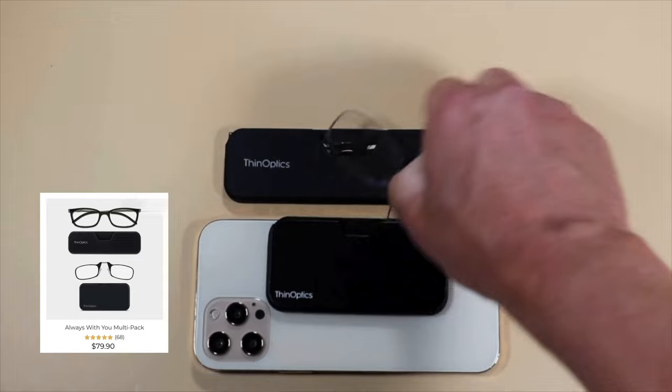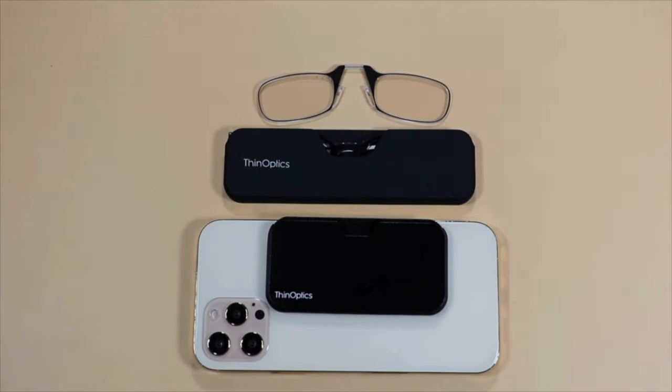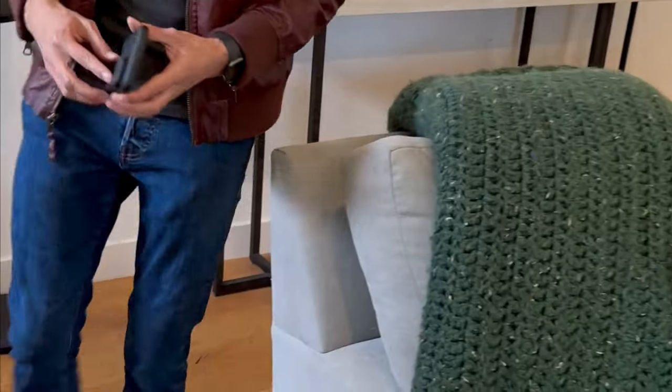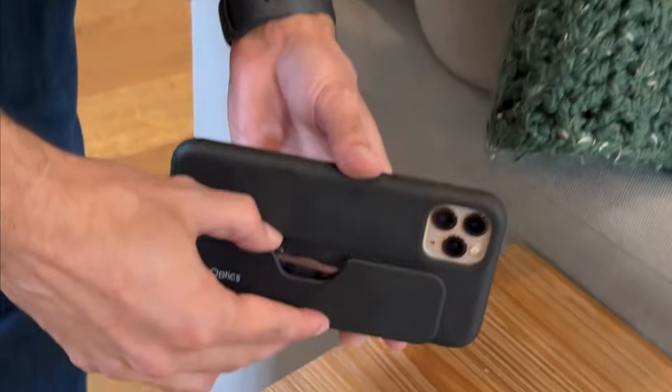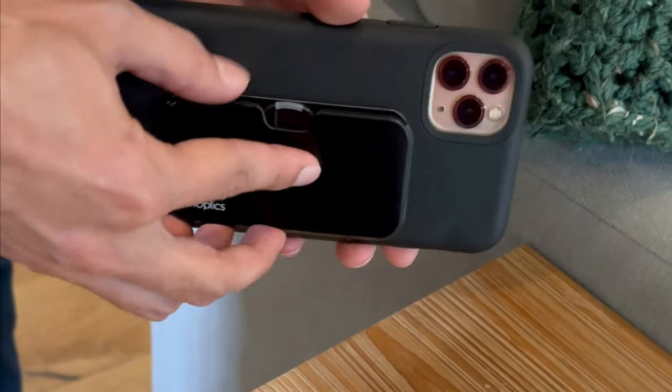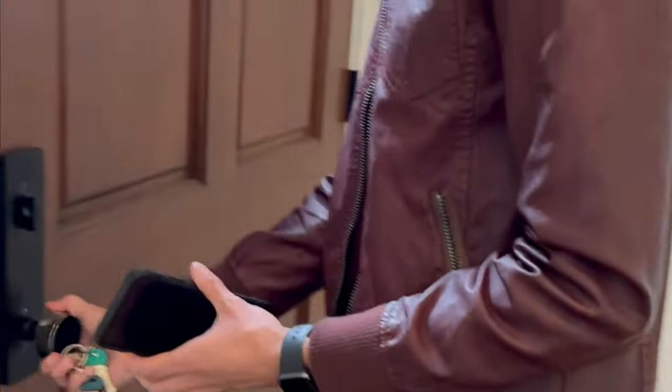Imagine this — a technology so advanced yet so simple, allowing you to attach any of your Thinoptics vision solutions securely to your phone, tablet, or any hard, flat surface. We've taken durability and security to the next level, while giving you the freedom to express yourself, your mood, and your needs seamlessly.